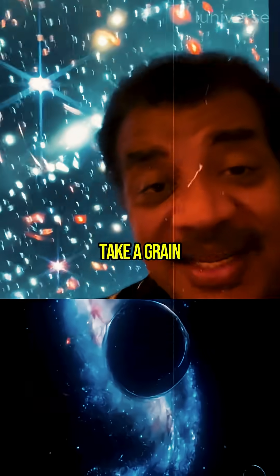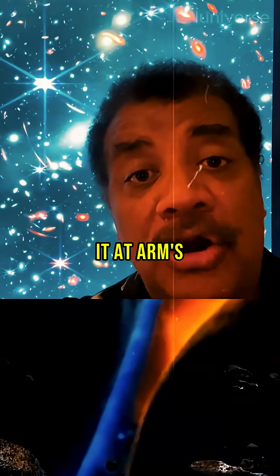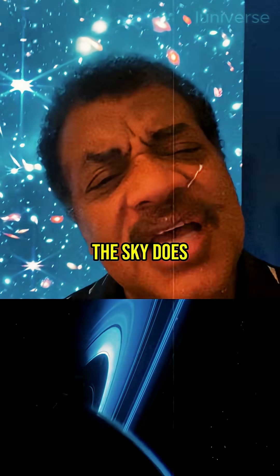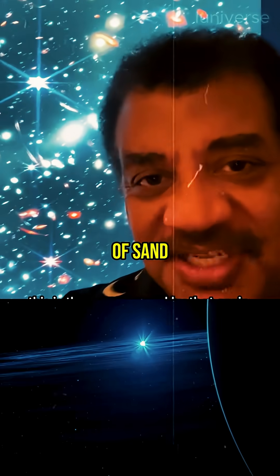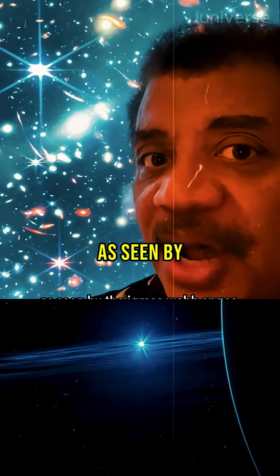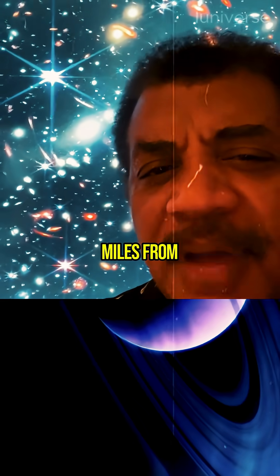You know how big an area this is on the sky? Take a grain of sand, hold it at arm's length, and ask how much of the sky does that cover? This is the area covered by that grain of sand, as seen by the James Webb Space Telescope a million miles from Earth.